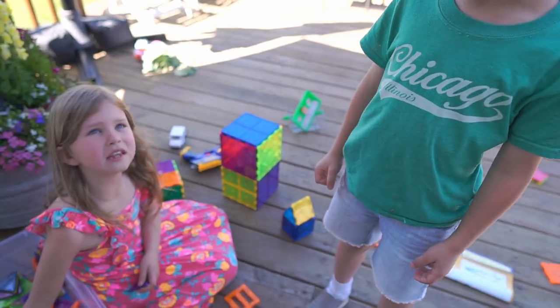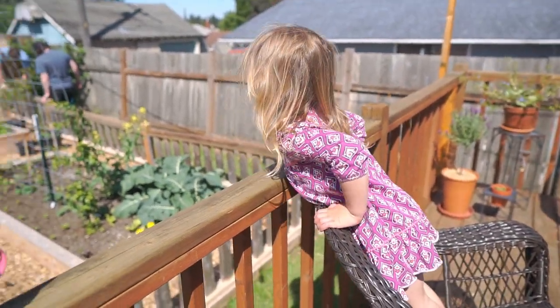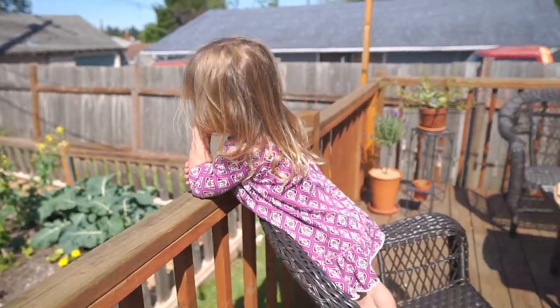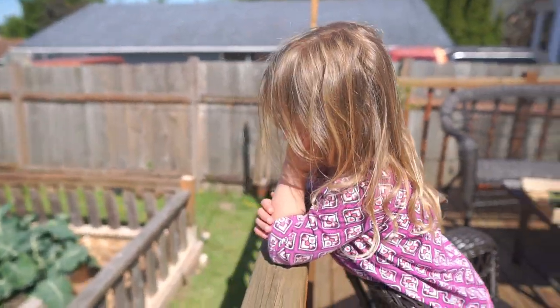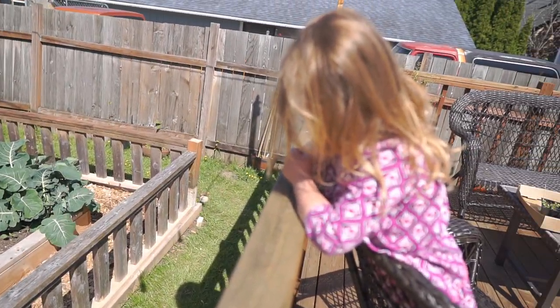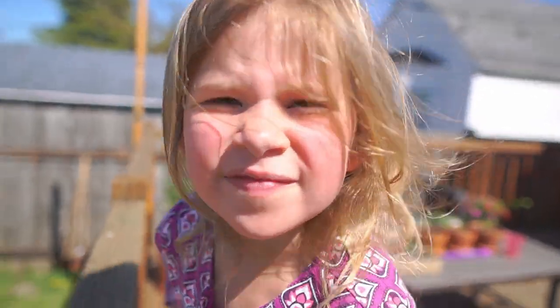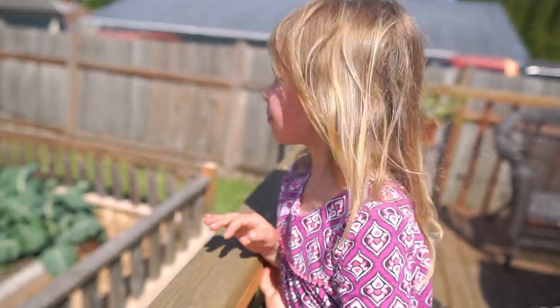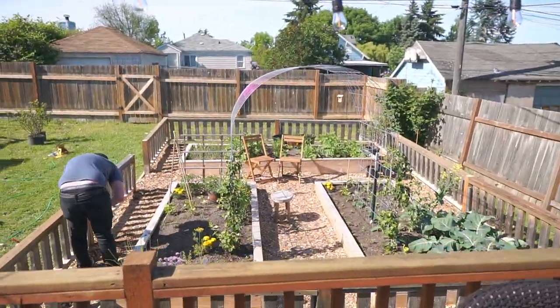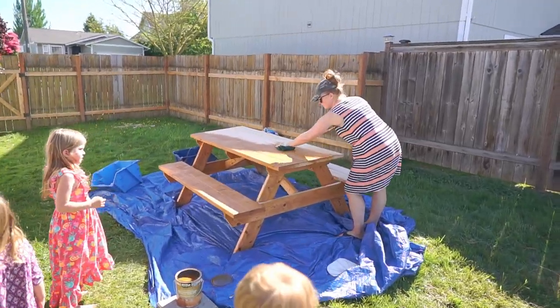Good job, guys. I can see the moon. You watching daddy work hard? And Uncle Josh — they're all working hard. Really good work. Do you like it, Evie, so far? Boom! Good job, Josh. Finishing her up. And also Miss Allie — staining and stuff.